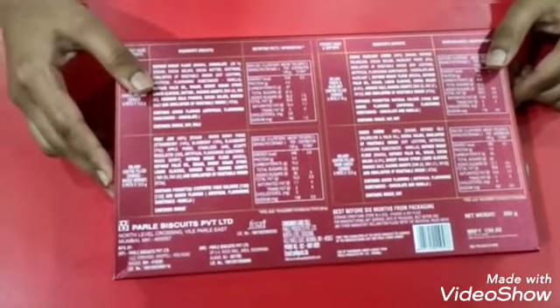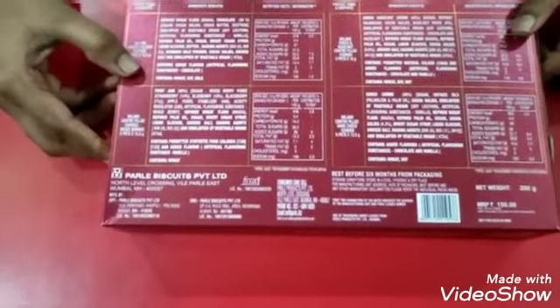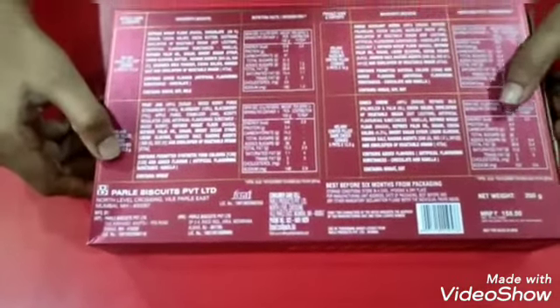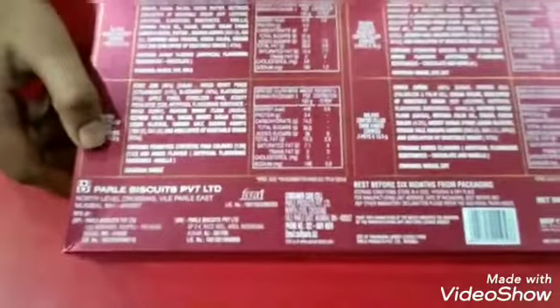If you want to know about the quantity, there is a pack of six chocolate chip cookies, mixed berries five packets, dark chocolate five packets, and chocolate and hazelnut five packets. So let's open it.